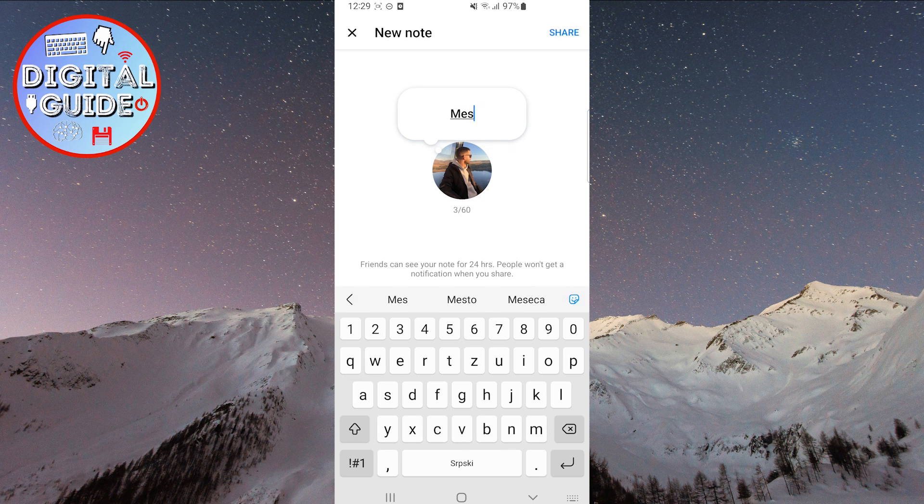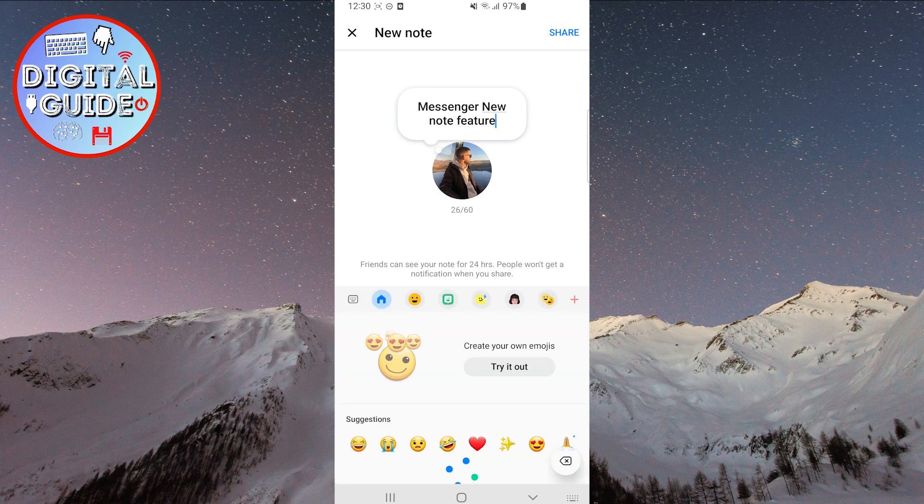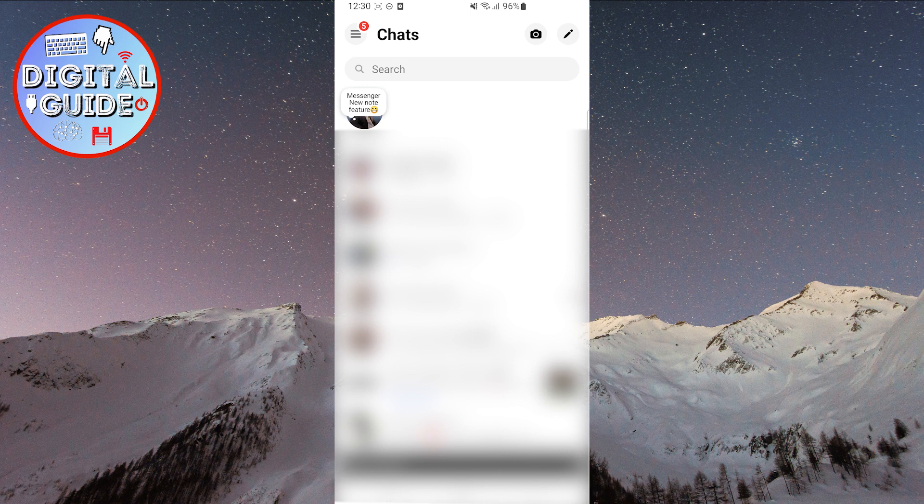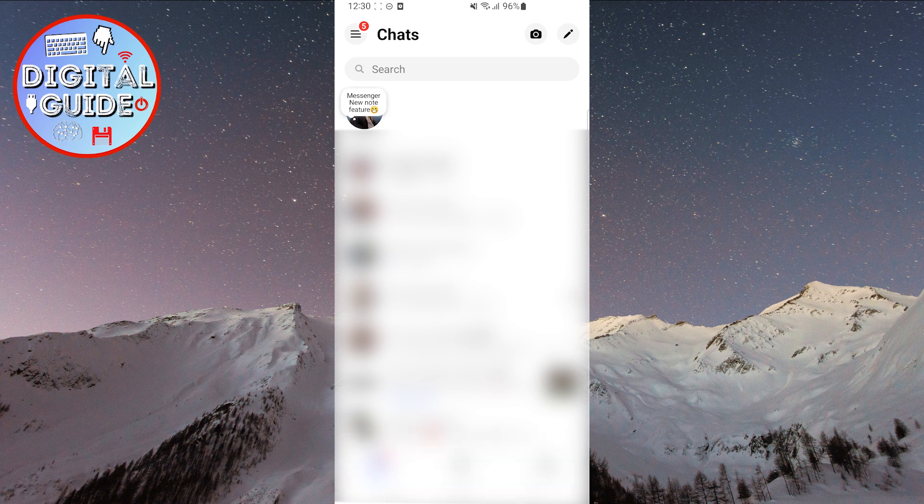Now, create your note. Your note can contain up to 60 characters. Finally, click share. Your note will now appear at the top of your profile picture.